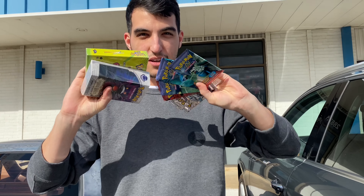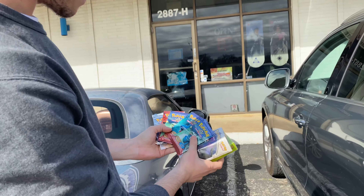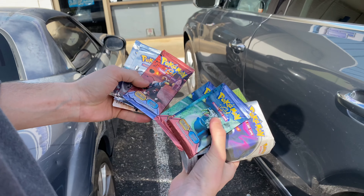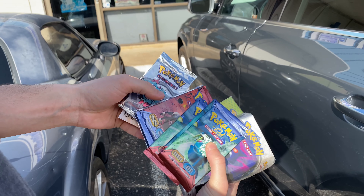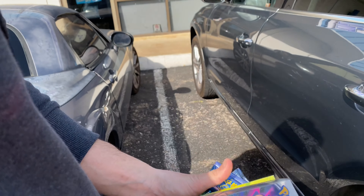If you want to zoom in, camera — zoom in, yeah, look at that. We got everything. We got some EX Magma and Aqua, we got some Neo Genesis, and then we got some Expedition and Legend Maker. Mr. 1T out!